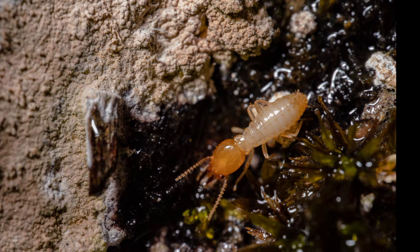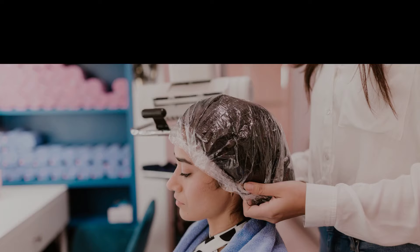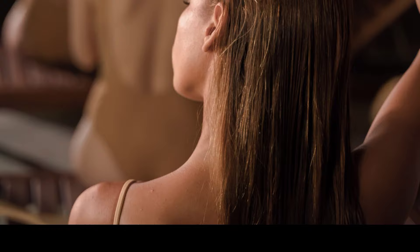7. Lice. To combat lice infestations, vinegar can help loosen the nits and make it easier to remove them. Apply undiluted white vinegar to the scalp and hair, ensuring it reaches the roots. Cover the head with a shower cap and leave it on for a few hours or overnight. Then comb through the hair using a fine-toothed comb to remove the dead lice and nits.